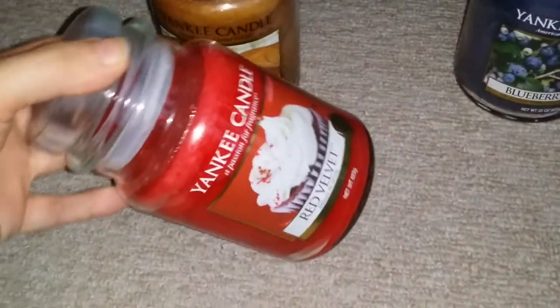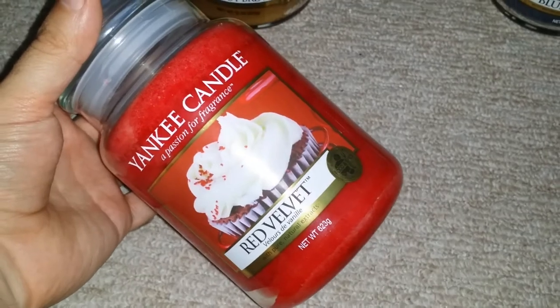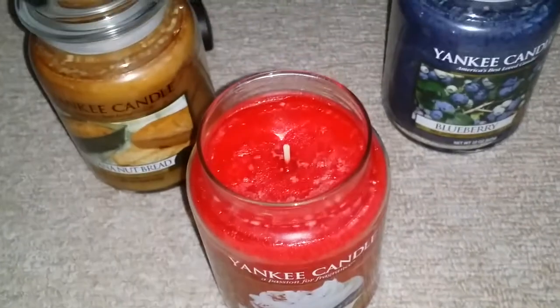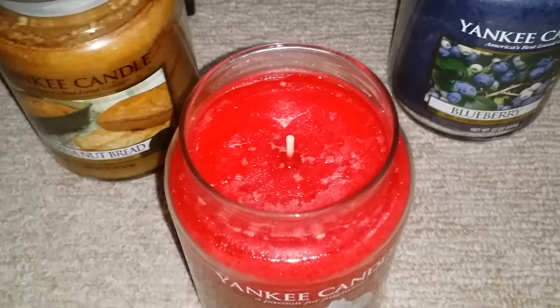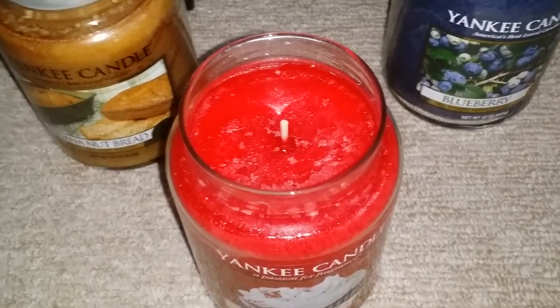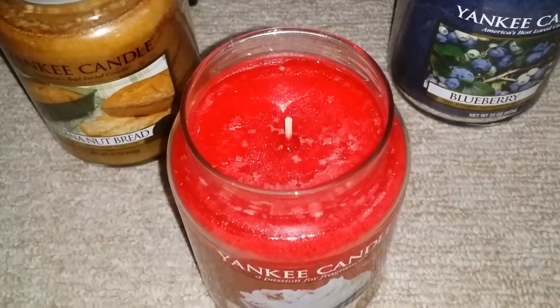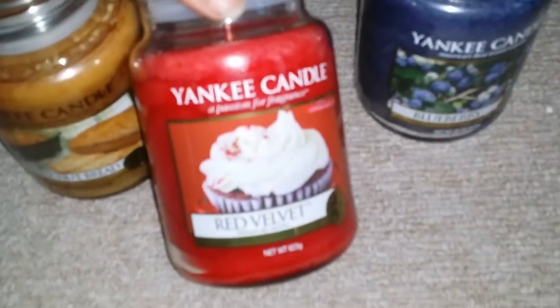I got this red velvet, which is red velvet cake — I think in America. This is the UK one. It just smells like a nice creamy chocolate cupcake. Oh, it's so nice. This could be another favourite of mine. Absolutely love that one, it's really nice.